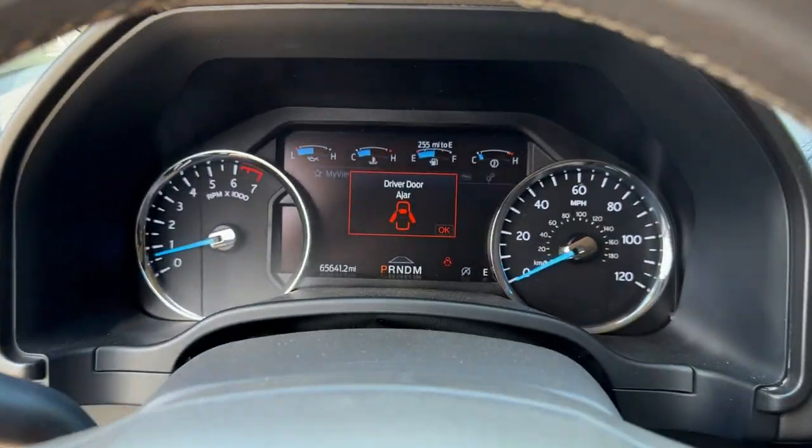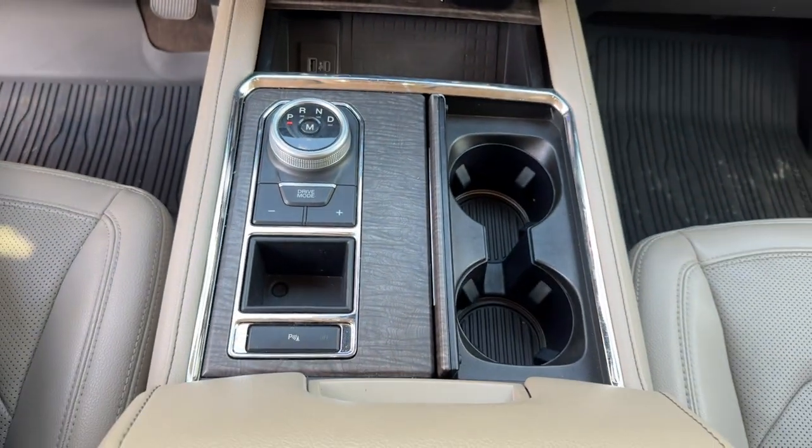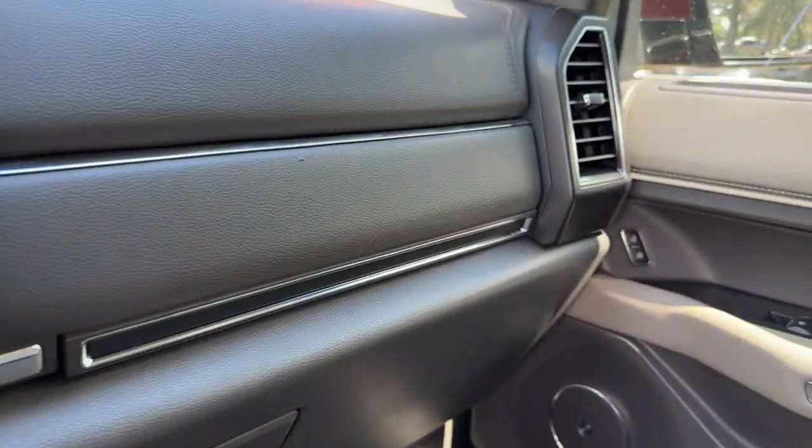Heated steering wheel, navigation system, keyless entry, satellite radio, premium sound system, backup camera, fog lamps, cooled front seat, power passenger seat, heated rear seat.